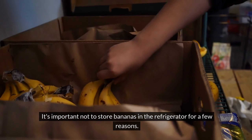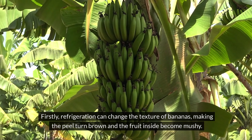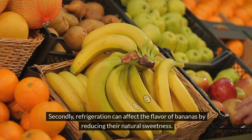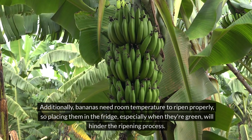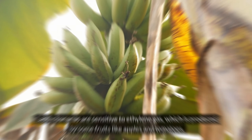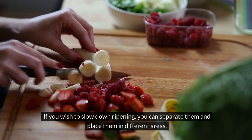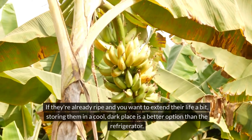Number 6: Bananas. It's important not to store bananas in the refrigerator. Firstly, refrigeration can change the texture of bananas, making the peel turn brown and the fruit inside become mushy, as cold temperatures break down the cell walls. Secondly, refrigeration can reduce their natural sweetness. Additionally, bananas need room temperature to ripen properly, so placing them in the fridge — especially when green — will hinder the ripening process. Bananas are also sensitive to ethylene gas from fruits like apples and tomatoes, which can cause them to ripen too quickly and go bad. For optimal storage, keep bananas at room temperature. If they're already ripe and you want to extend their life, storing them in a cool, dark place is better than the refrigerator.